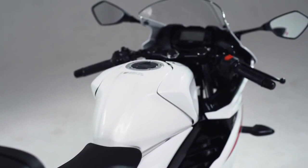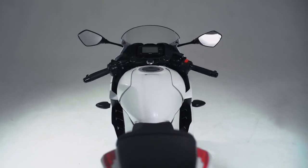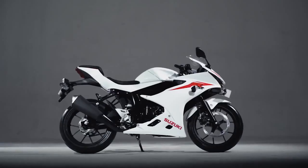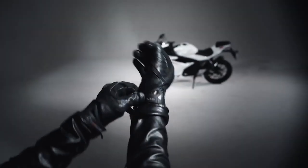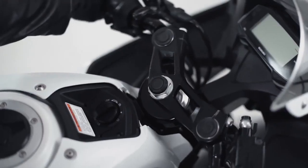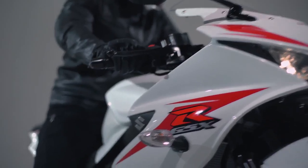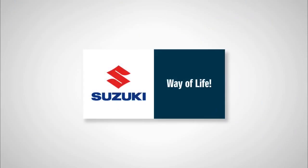Buat kamu para GSXR owners, segera datangi dealer terdekat untuk mendapatkan informasi lengkap mengenai keyless ignition system ini. Sampai jumpa di video selanjutnya.